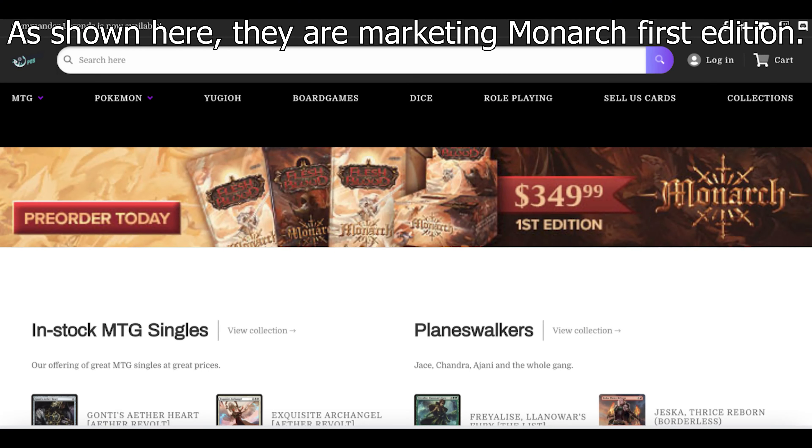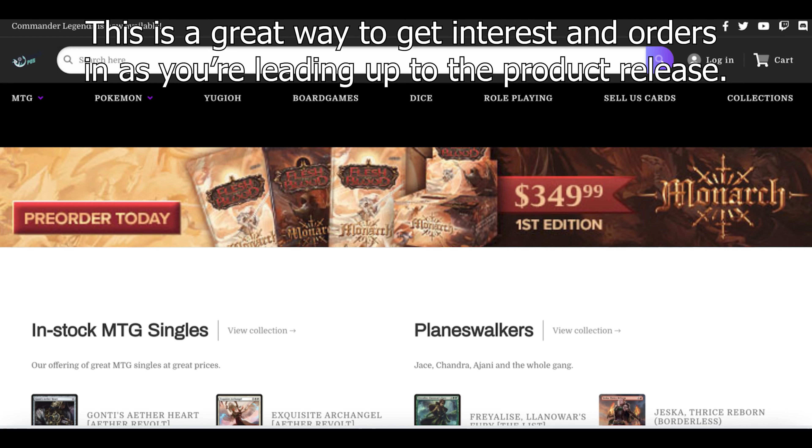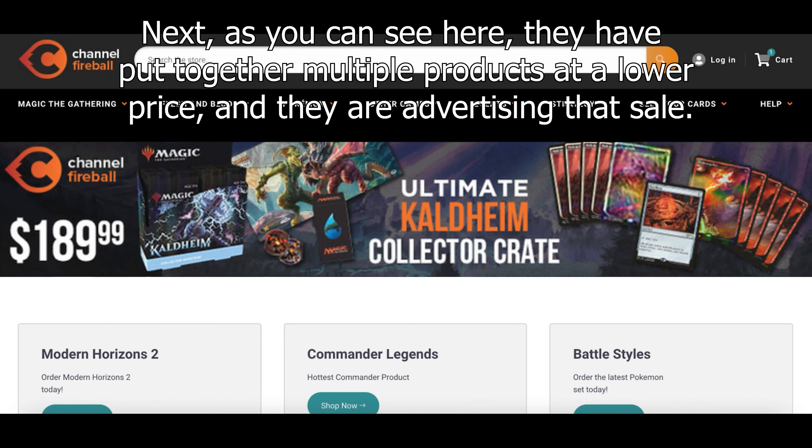As shown here, they're marketing Monarch First Edition — you can see they have a pre-order today call to action. Marketing product releases is a great way to get interest and orders in as you're leading up to the release. Next, as you can see here, they have put together multiple products at a lower price and they're advertising that sale.